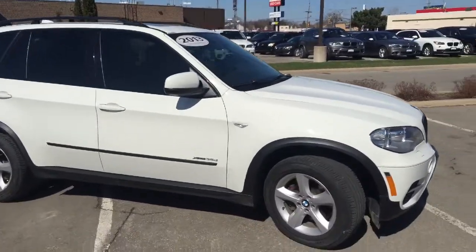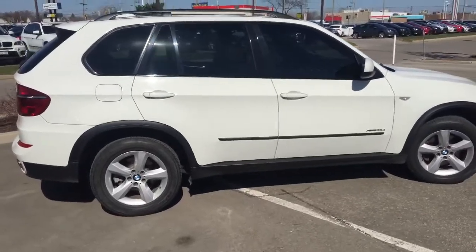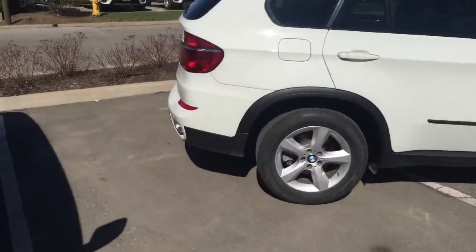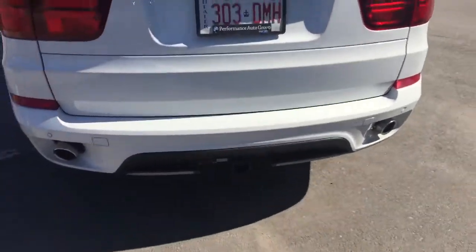It gives a little bit more aggressive look. As well, the sport package just gives you a more sleek look to the vehicle. So you come around to the back, you'll see just some of the black trim.